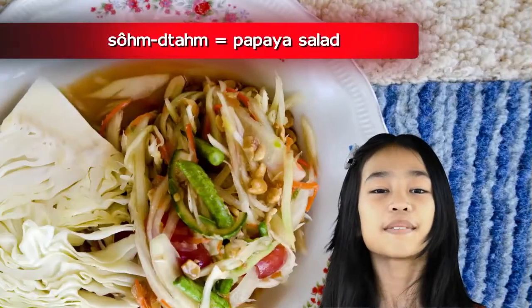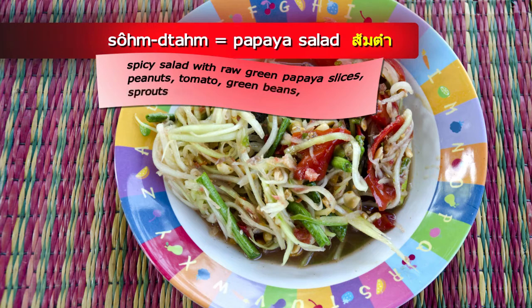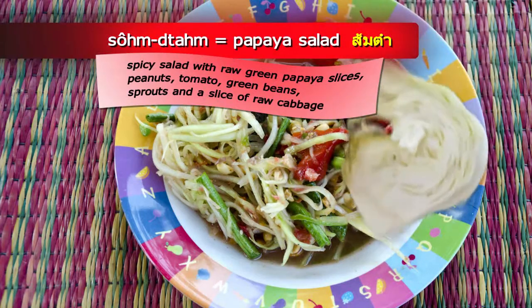Sometimes it's papaya salad. It is spicy with raw green sliced papaya, peanuts, tomato, green beans, sprouts, and a slice of raw cabbage.